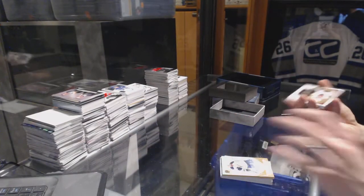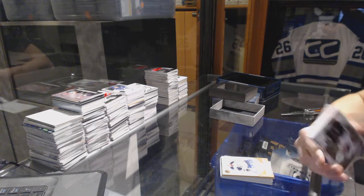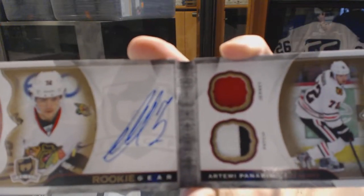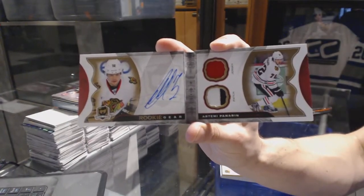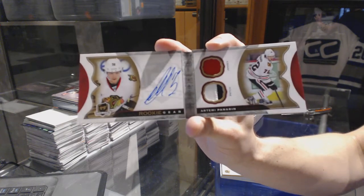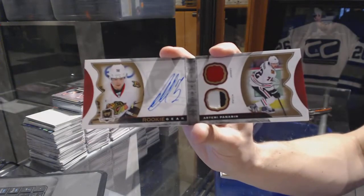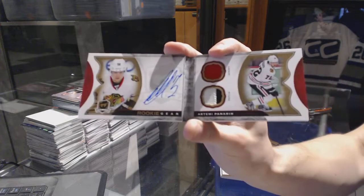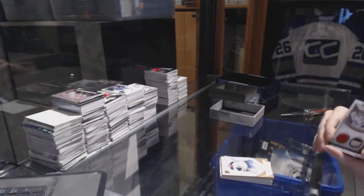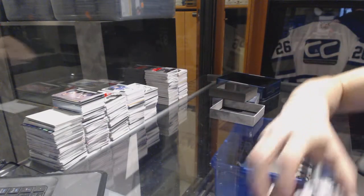And we finish with an autographed rookie gear booklet number three of 24 for the Chicago Blackhawks, Artemi Panarin. Autographed rookie gear jersey patch booklet out of 24 for the Hawks, Artemi Panarin. Well, that's a hell of a way to finish it, so multi-randoms coming up next.